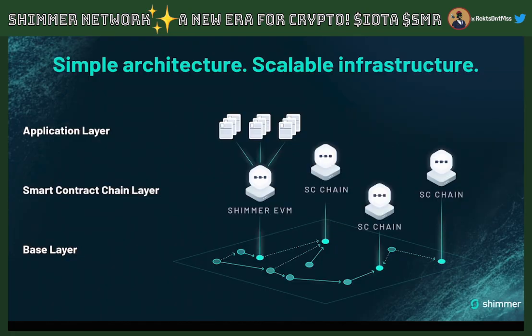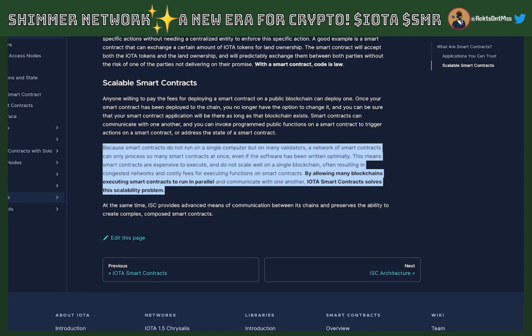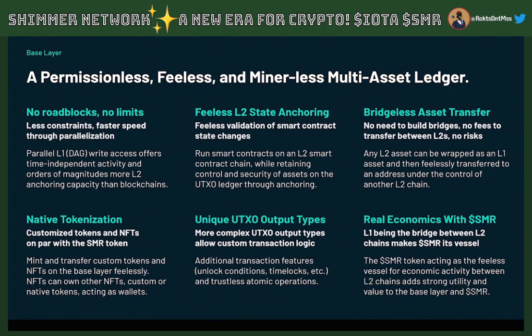Let's touch on these smart contracts. With this new version, it adds extended EVM support, meaning porting over your existing Ethereum virtual machine smart contract will allow it to access the additional features that IOTA smart contracts offer. Because smart contracts run on many validators rather than a single computer, a network can only process so many at once, even if the software is written optimally. This means smart contracts are expensive to execute and don't scale well on a single blockchain, often resulting in congested networks and costly fees. By allowing many blockchains executing smart contracts to run in parallel and communicate with each other, IOTA smart contracts solve the scalability problem. One cool feature is unpredictable random numbers without needing an Oracle — so if you have a betting platform that needs random numbers, you can access that within the smart contract toolbox.